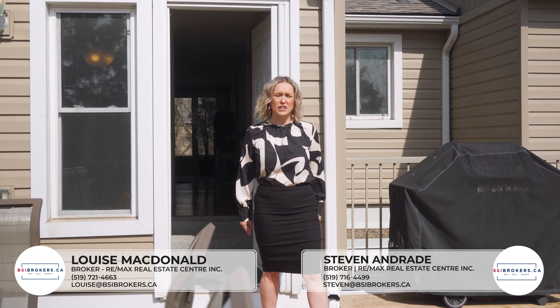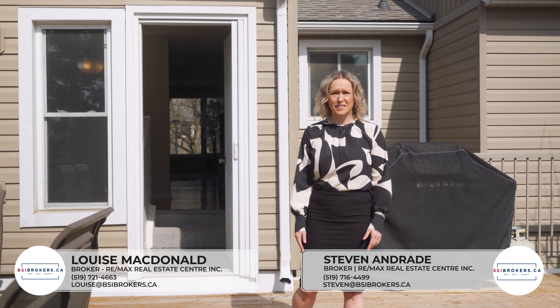One of my favorite features about this property is the oversized deck. It's perfect for entertaining.